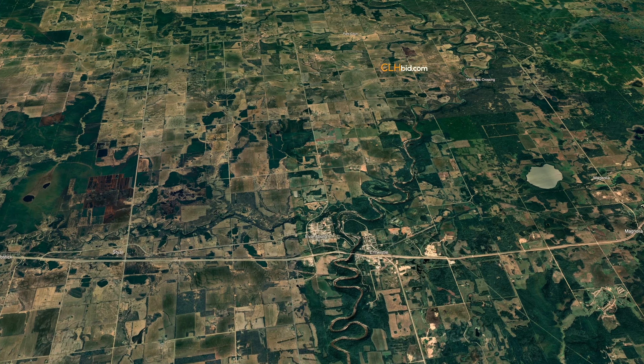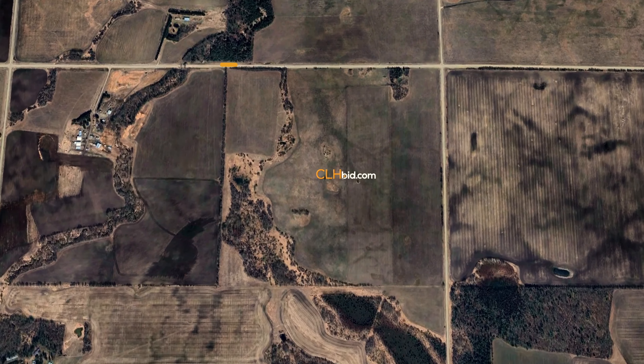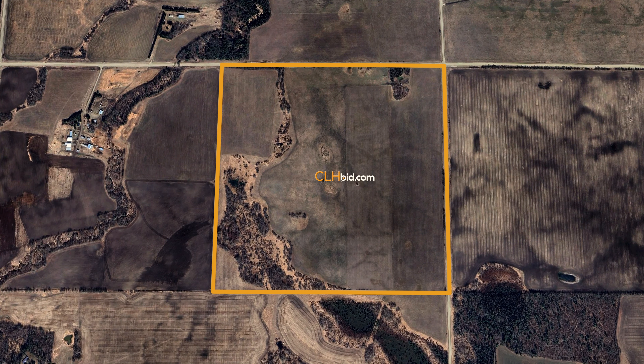Located six miles north of Evansburg, Alberta, as the crow flies, Hidden Gem is situated in true cattle country.